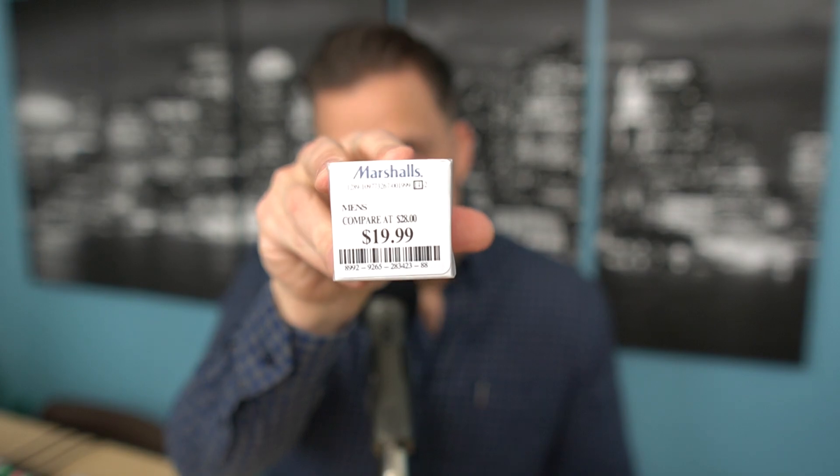I got this at Marshall's for $19.99, and this is actually a 1.35 fluid ounce, or 40 ML, which you don't see many of. So a decent size — perfect for me. Someone who has a fairly large collection, 40 ML is going to do the trick.